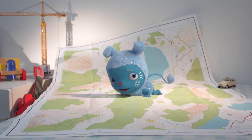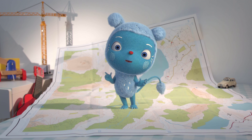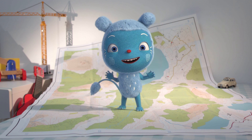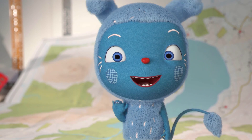Maps are super duper! They help us find our way to new places, like Sock Tropolis — best socks ever! Bye!